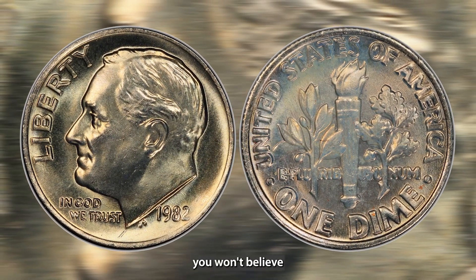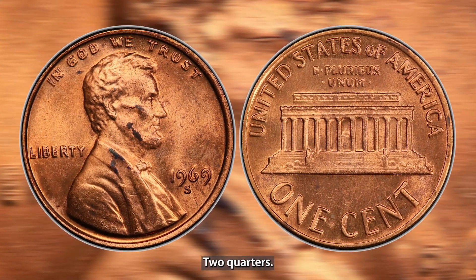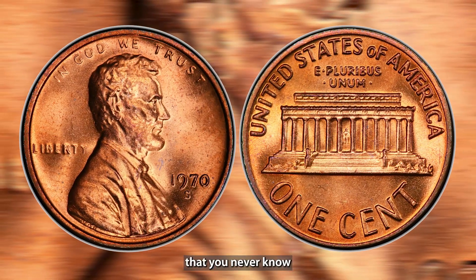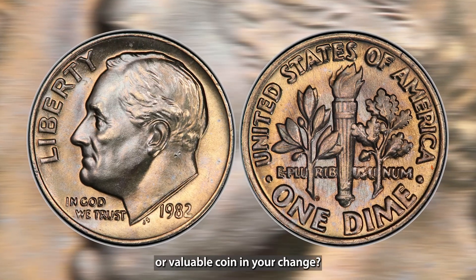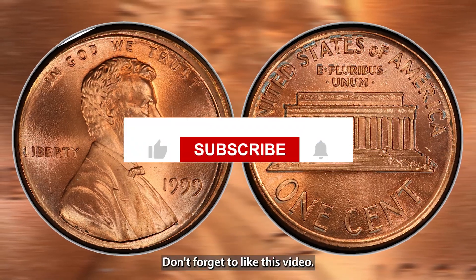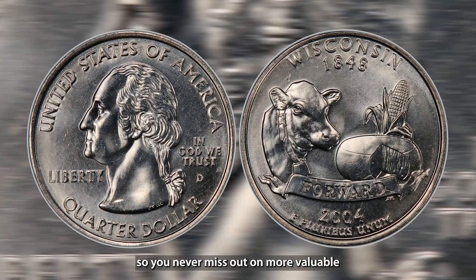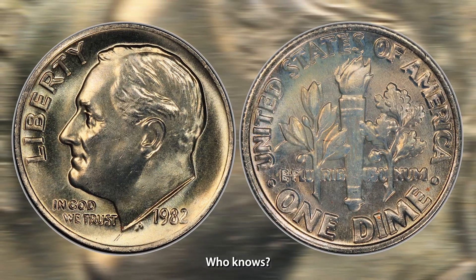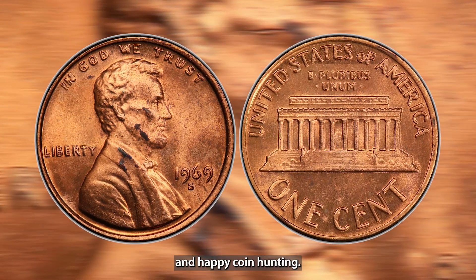There you have it — five coins you won't believe are still in circulation, from pennies worth thousands to quarters that could be your next big find. These coins are a reminder that you never know what kind of treasure is hiding in plain sight. Have you ever found a rare or valuable coin in your change? Let me know in the comments below. Don't forget to like this video, subscribe, and hit the bell icon so you never miss out on more valuable coin hunting tips. Who knows — your next find could be the one that pays off your mortgage. Thanks for watching, and happy coin hunting!